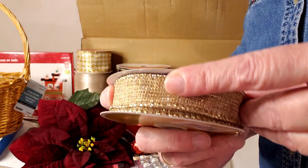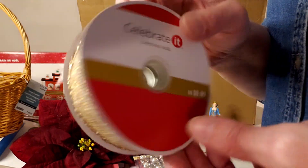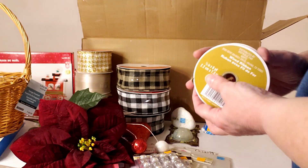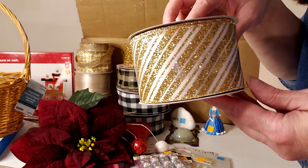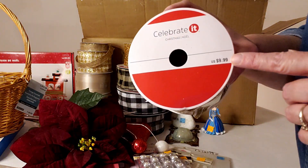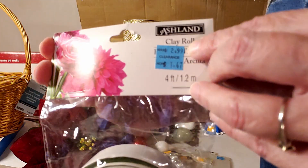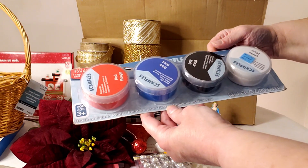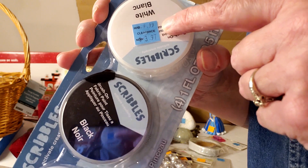Now we have some ribbon that looks like burlap with a gold shimmer thread going through it — really pretty, $9.99 at 7/8 inch by 8 yards. This is 2.5 inch mesh ribbon at $9.99. Here is some cream and gold candy cane striped ribbon, also 2.5 inches by 25 feet for $9.99. Here's some floral clay for working with fresh florals, originally $2.99 marked down to $1.47. And here's fabric paint originally $9.99 marked down to $3.97.